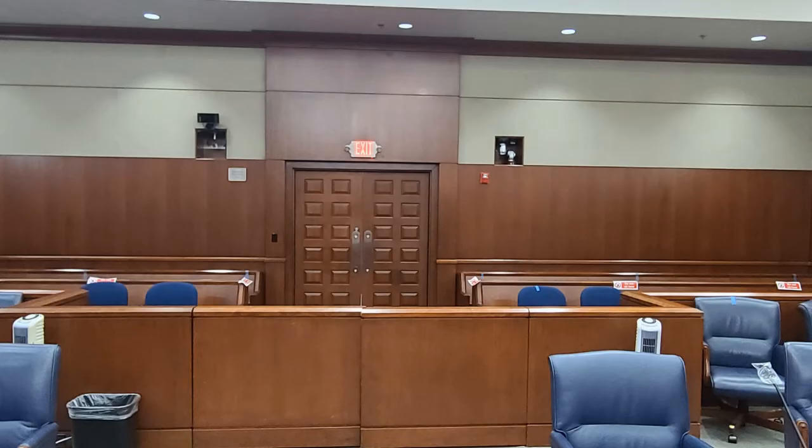Come on in and just take a seat here in the gallery, where the public usually sits when they're here to watch a public court hearing. After you take a seat, I'd like to explain the layout of the courtroom to you.